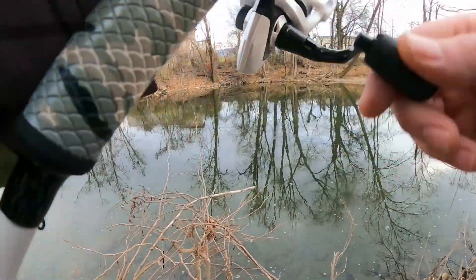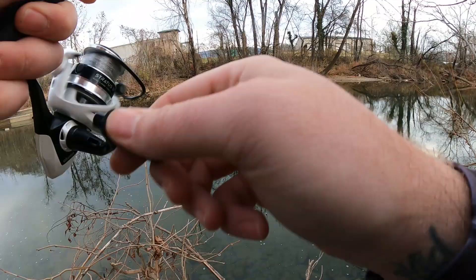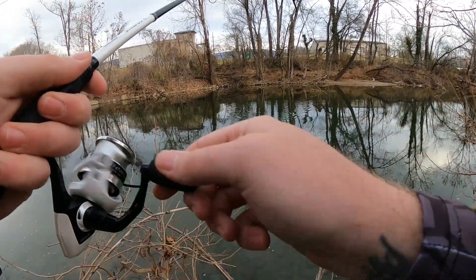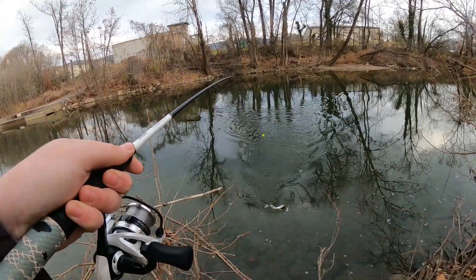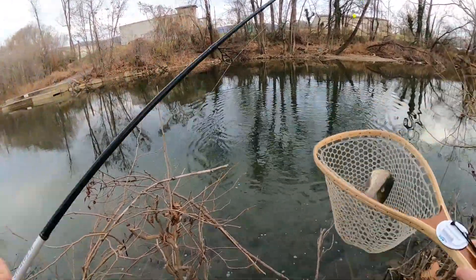There we go — fish on! We're returning to the seam from our last video and getting the same results. Beautiful little rainbows coming up out of here.